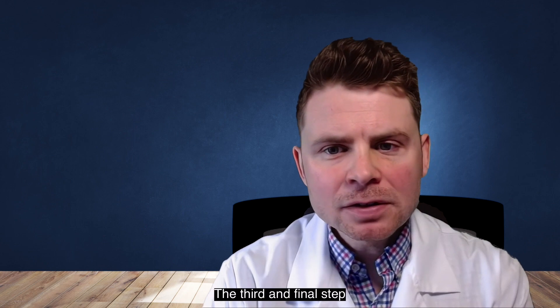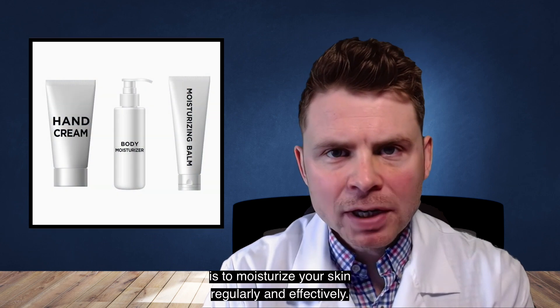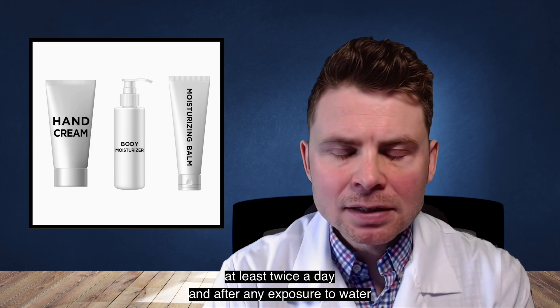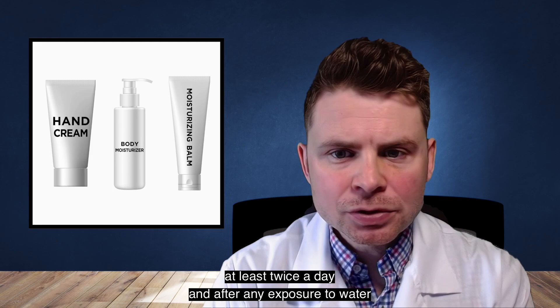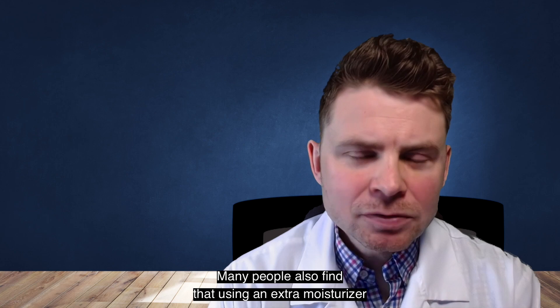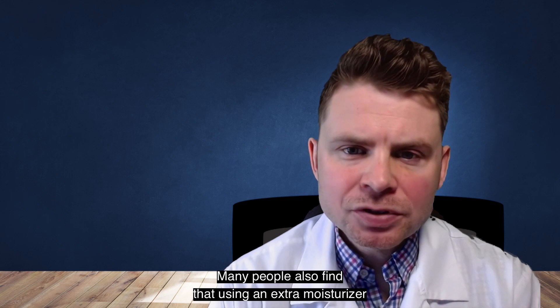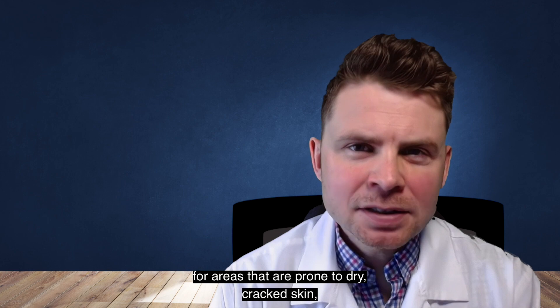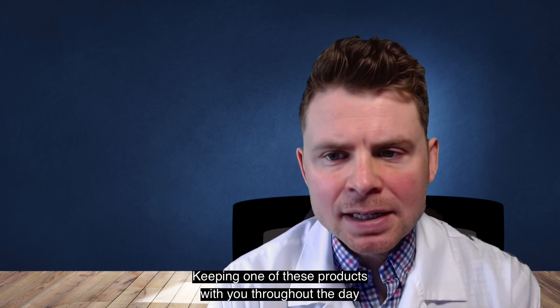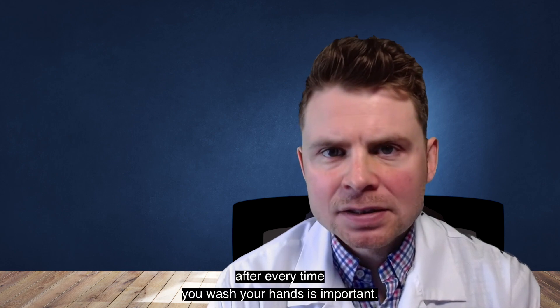The third and final step is to moisturize your skin regularly and effectively. To do this, you should generously apply a fragrance-free moisturizer at least twice a day and after any exposure to water, such as bathing or showering. Many people also find that using an extra moisturizer for areas prone to dry, cracked skin, like your hands and feet, can be very helpful. Keeping one of these products with you throughout the day to reapply regularly after every time you wash your hands is important.